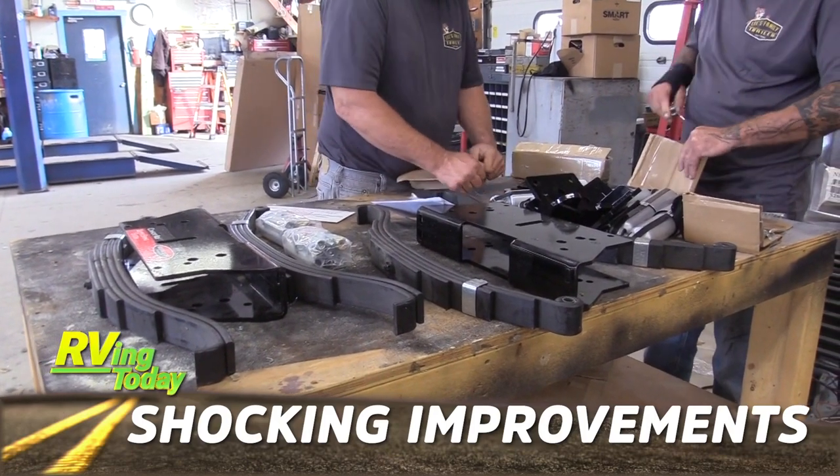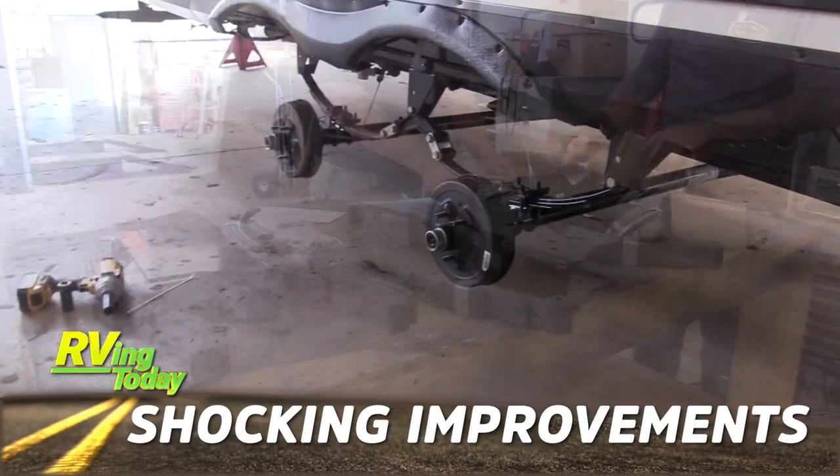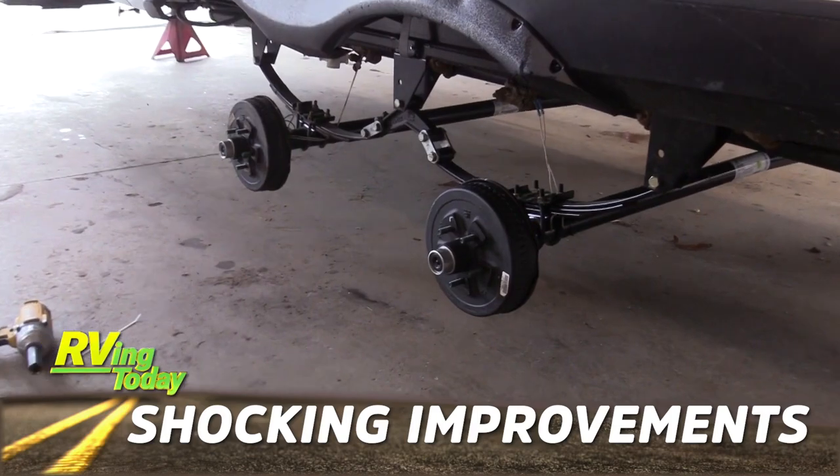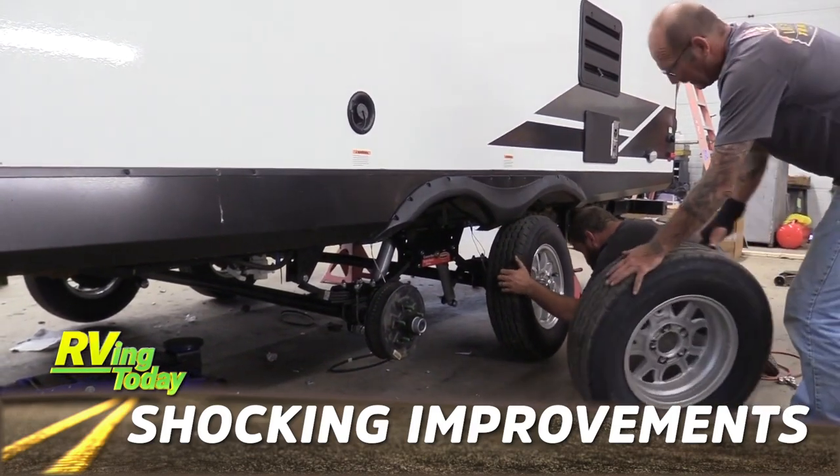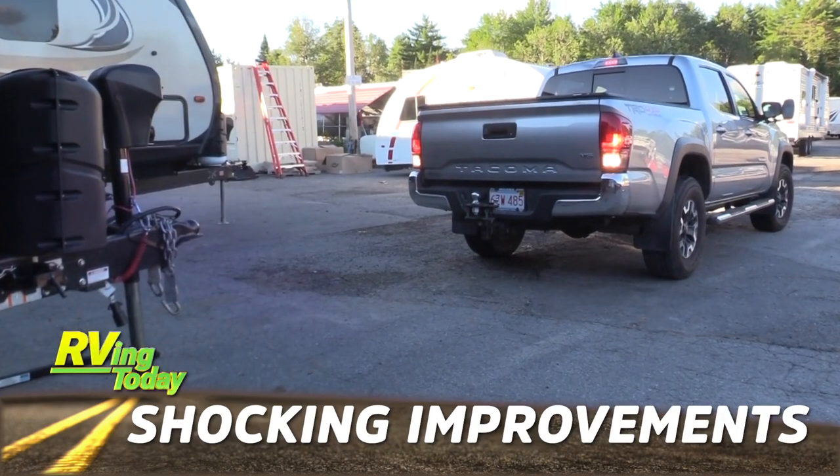Did you know that most travel trailers don't come with shock absorbers? Michelle Fontaine gets a Roadmaster DualShock setup installed on her trailer — wait till you see the before and after difference.